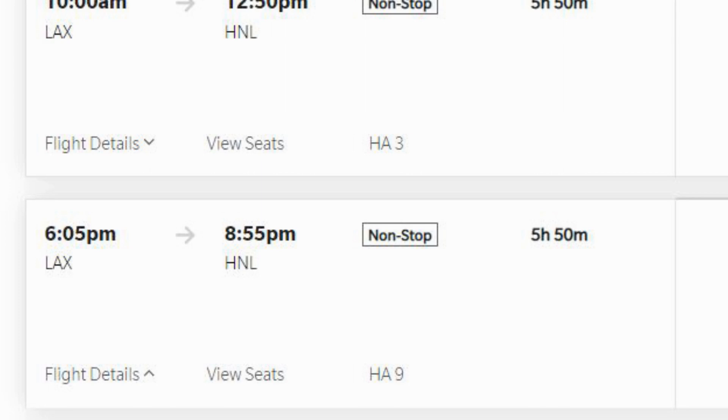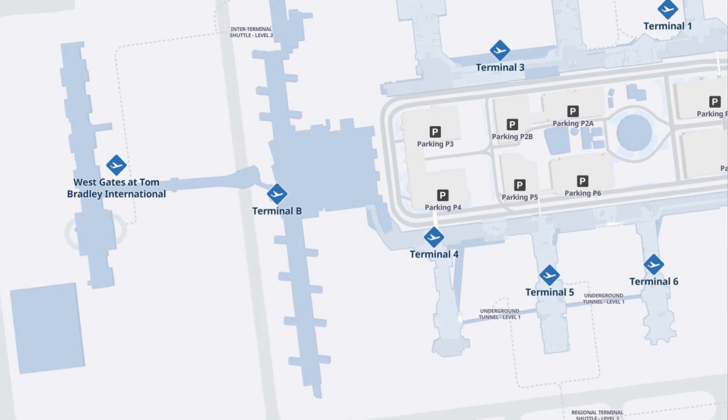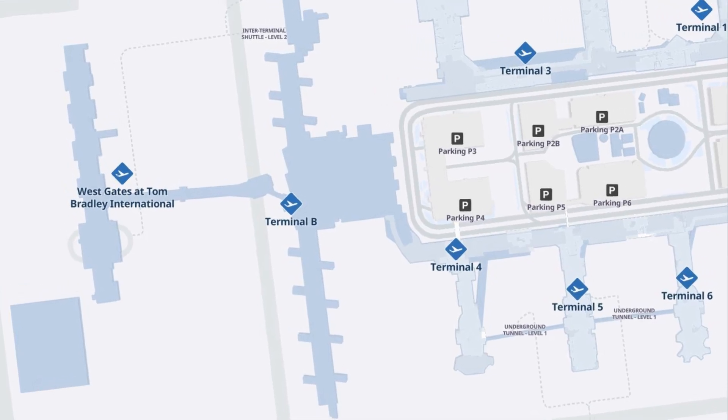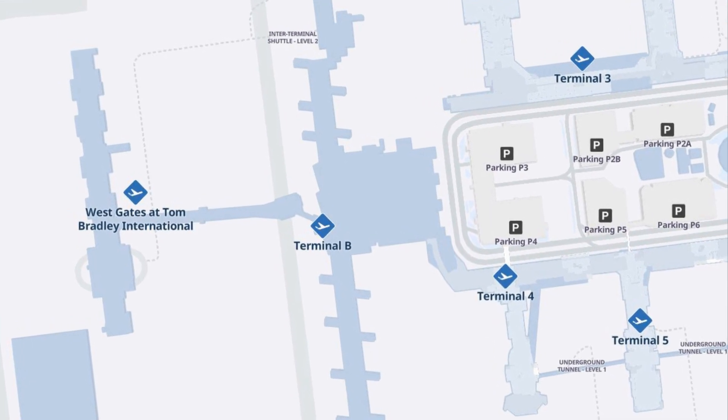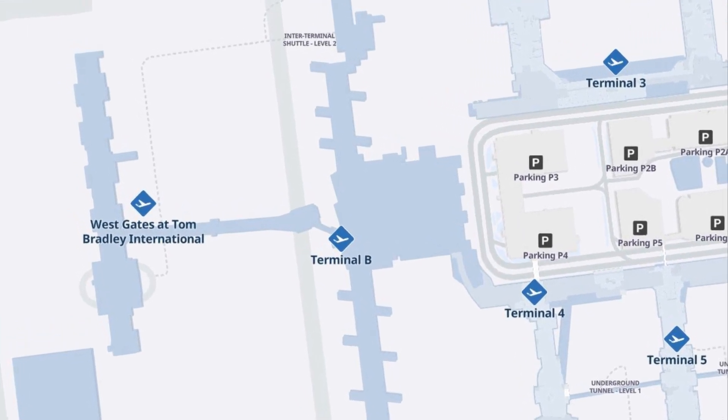Our outbound flight left LAX at 6:05 with a scheduled arrival in Honolulu at 8:55 local time, for a flying time of just under six hours. At LAX, Hawaiian Air flies out of the Tom Bradley Terminal, the vast international gateway that always seems to be under construction.